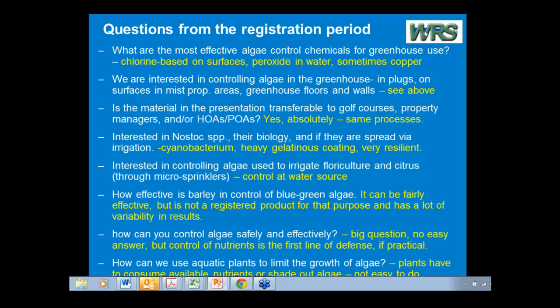I tend to think in terms of functional algal groups. Any of the groups that form bottom mats can be a problem at the surface. Any of the blue-greens can be a problem at the surface. If it stays on the bottom, we usually don't worry about it a whole lot.